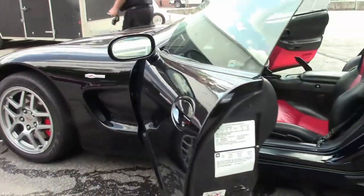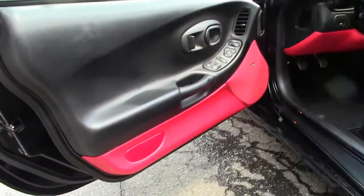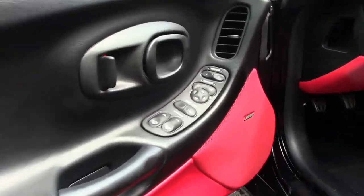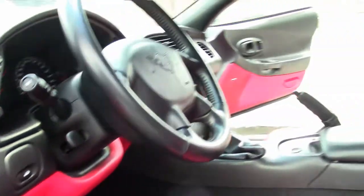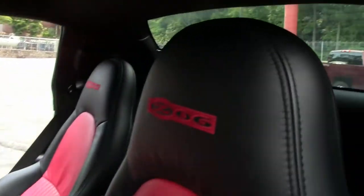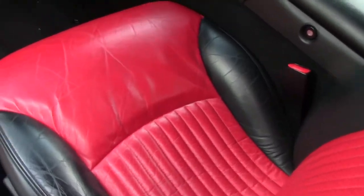Very, very nice car. Paint is in excellent shape. The Z06s are stunning cars to begin with, and to find one that's got this low of mileage from an 03 is truly hard to do.